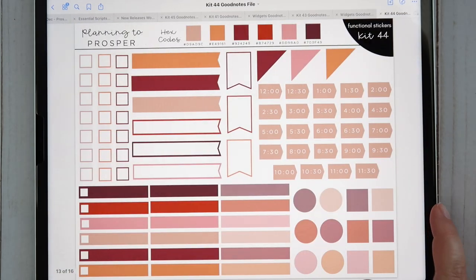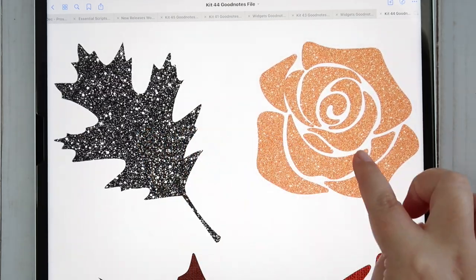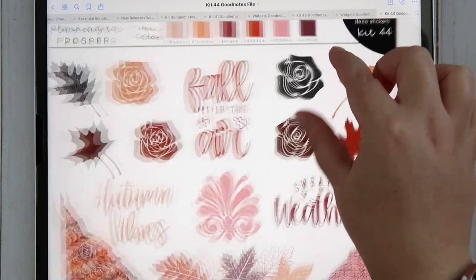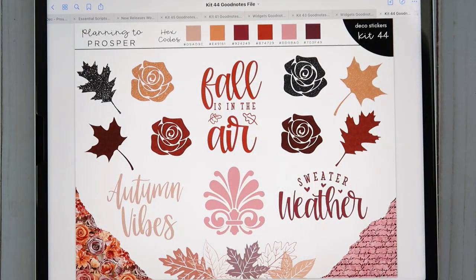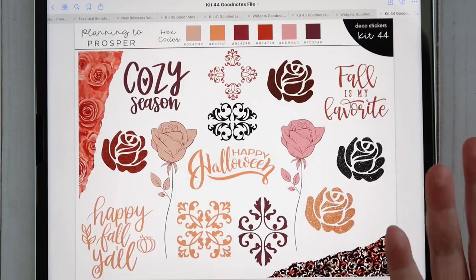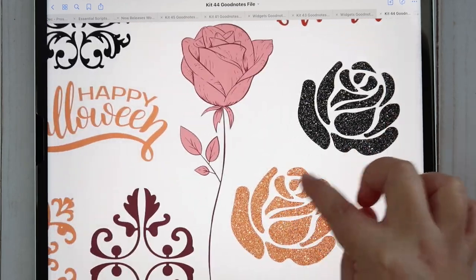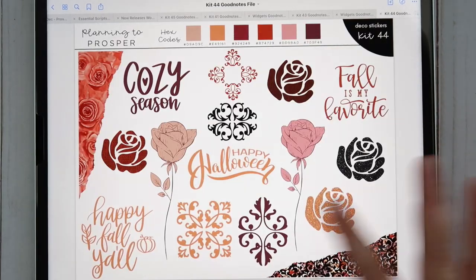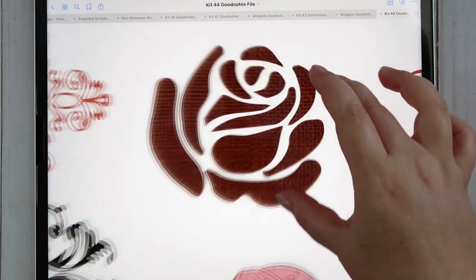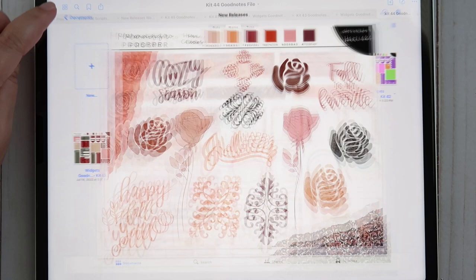Kit 44 has functional stickers, budget stickers, and the deco which I brought back — including torn paper which I love the look of. Zooming in you can see the little leaves and roses have a glitter pattern, plus subtle black glitter, so this works really well for Halloween. I added a 'happy halloween' script so if you want to use this kit for Halloween you have a matching script. There's also more torn paper, roses, tons of quotes, and a burlap-style pattern.